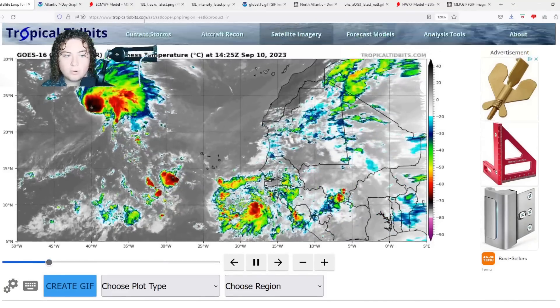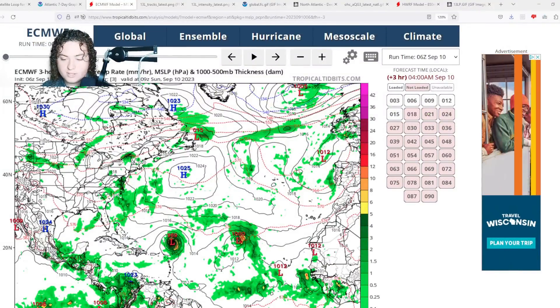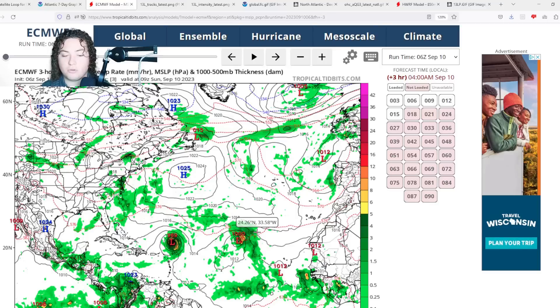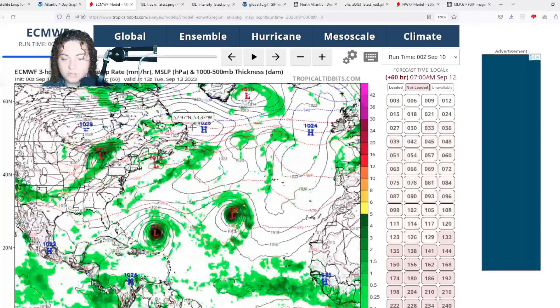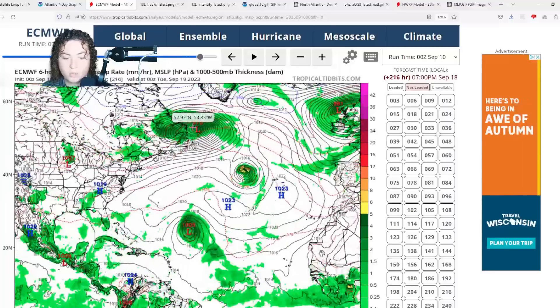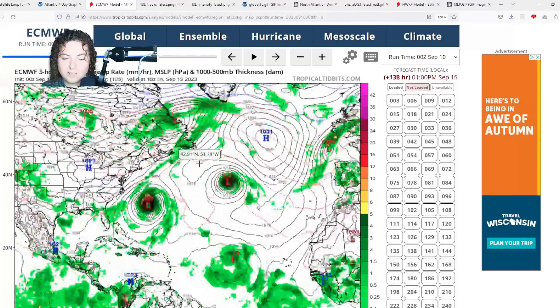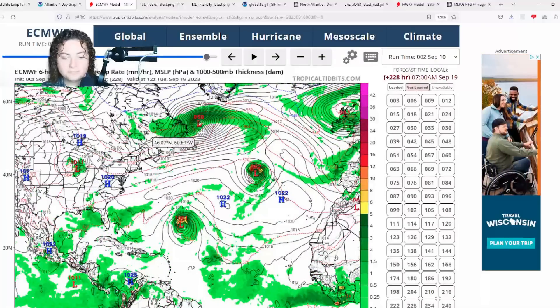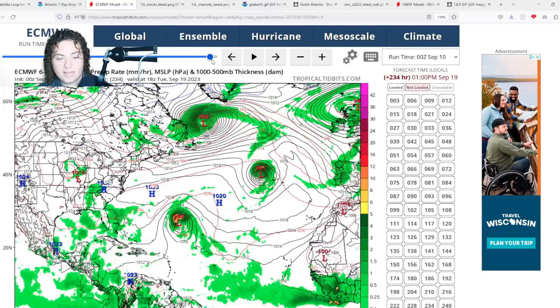Looking at models for the new tropical wave: the European model doesn't really do much with it — at most it gets up to a tropical storm at 10 days out, and it's forecast to remain out to sea for now. However, after Lee passes, the Bermuda high starts rebuilding in the Atlantic Ocean, so we'll have to wait and see how this whole thing plays out.